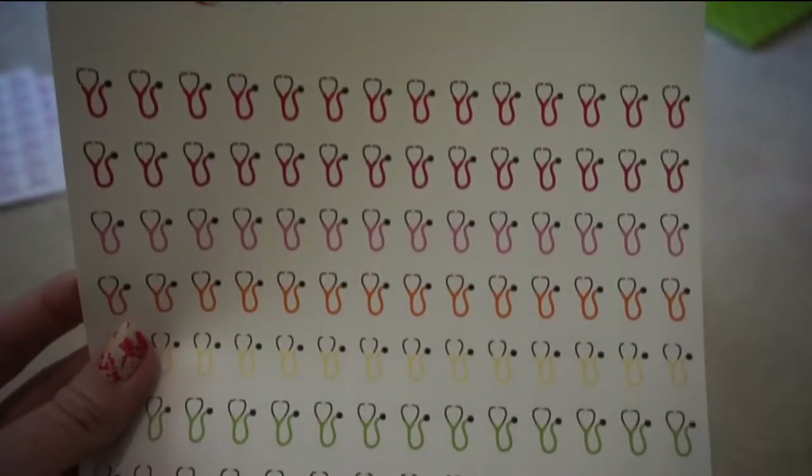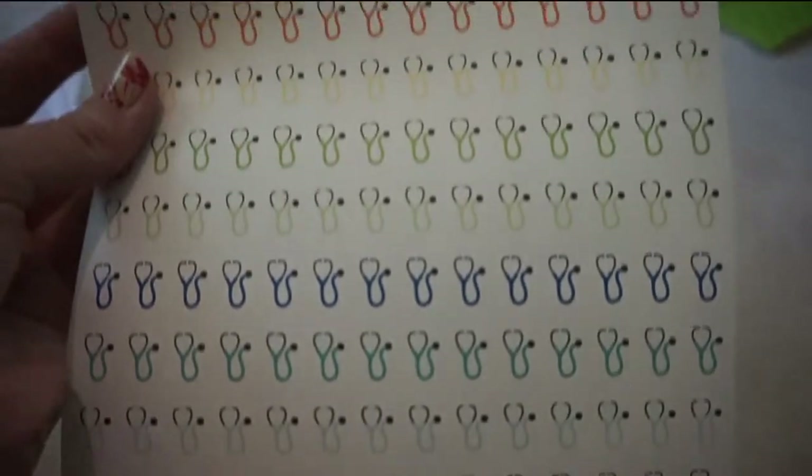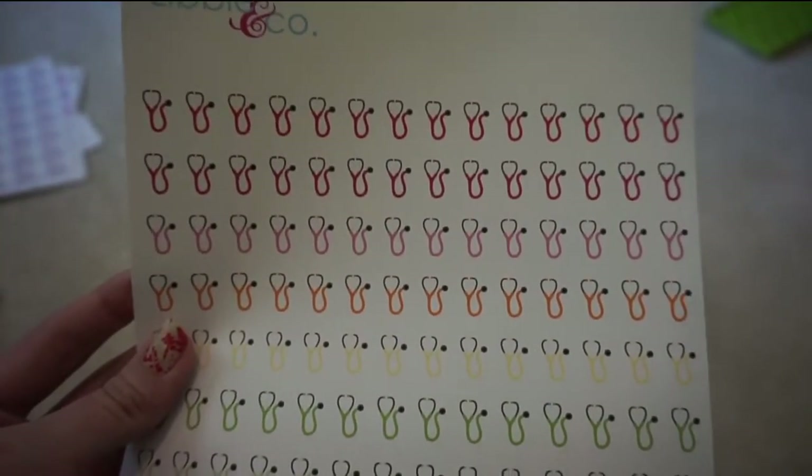I got these stethoscope stickers to mark off my doctor appointments or any appointments for my kids. We have pretty frequent doctor visits, so those will come in handy for sure.